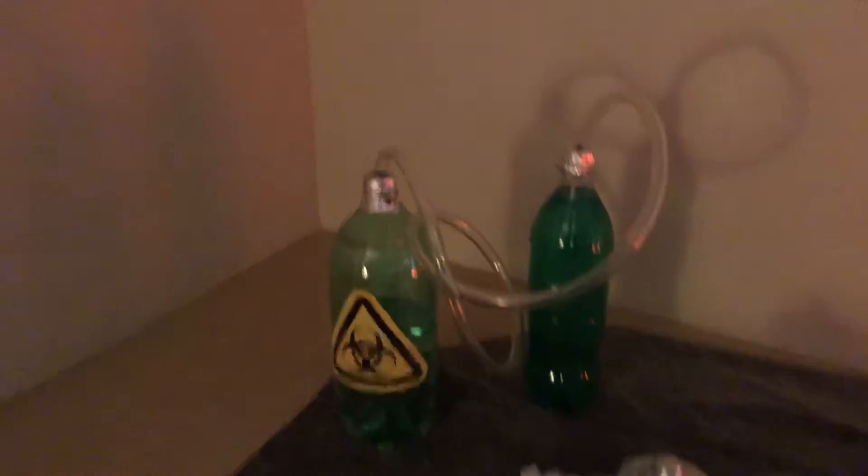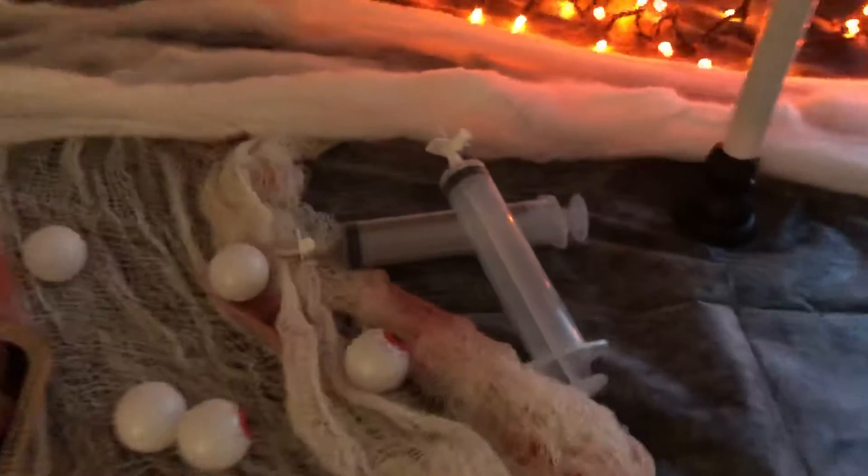They've got eyeballs, cauldrons. I mean, toxic — it looks like some type of drink or something, it looks awesome. It looks like a lab in here, like a mad doctor. They've got some syringes. It's unbelievable.